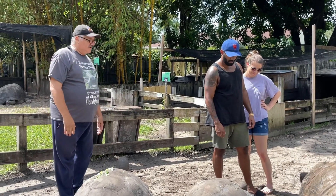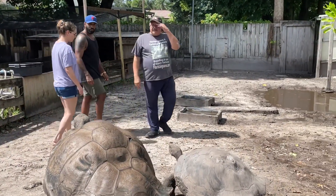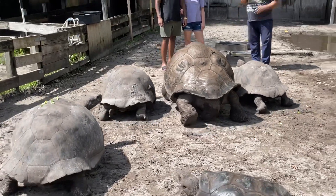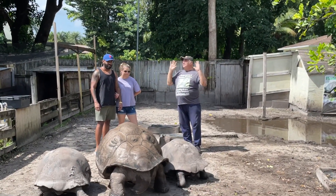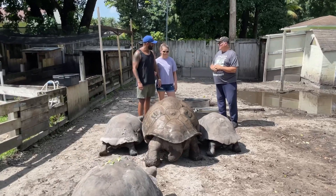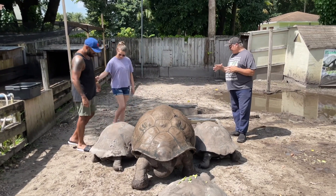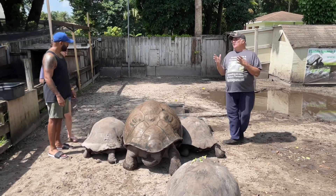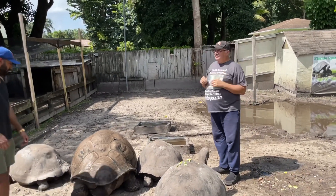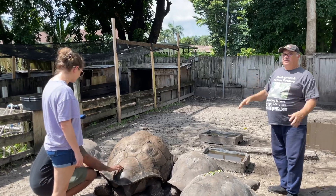The female tortoises also get a sense of what the herd needs - do we need more males or more females? If they feel they need more males, they dig the nest deeper so that it's colder. If they want more females, they dig the nest higher so it's hotter. And it's the temperature of the egg that determines the sex. So they help play a part in the management of the herd, which is really interesting.